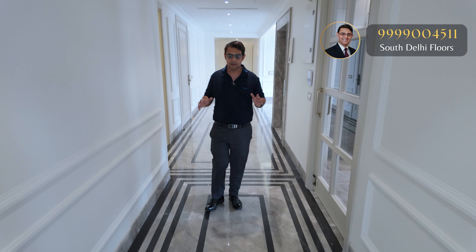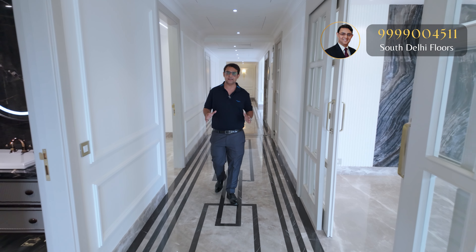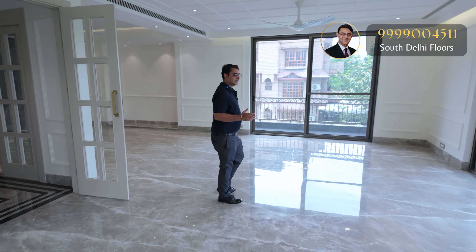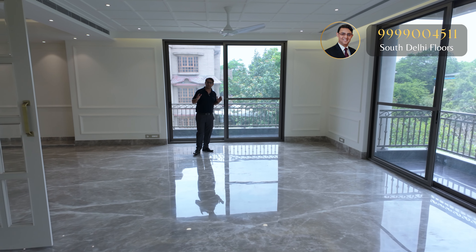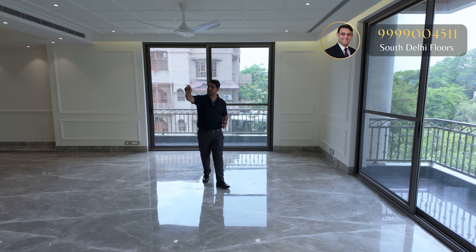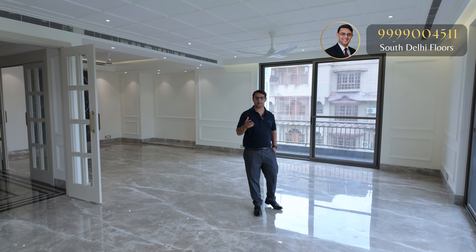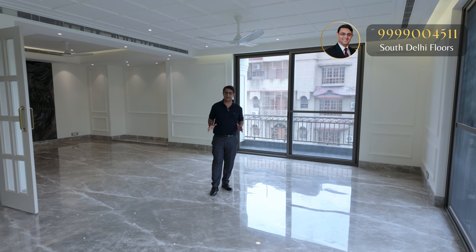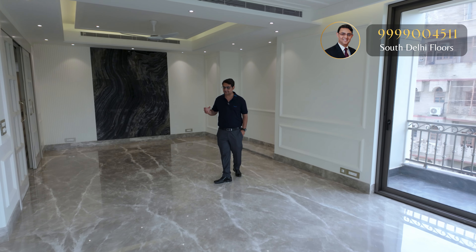The private lift leads us to the second floor of this amazingly designed apartment. The size is so grand — if you look at the length of the floor, it is huge. This grand foyer leads us to the main living room area. The drawing room size is so massive and well-planned, with all ductable VRV air conditioning.